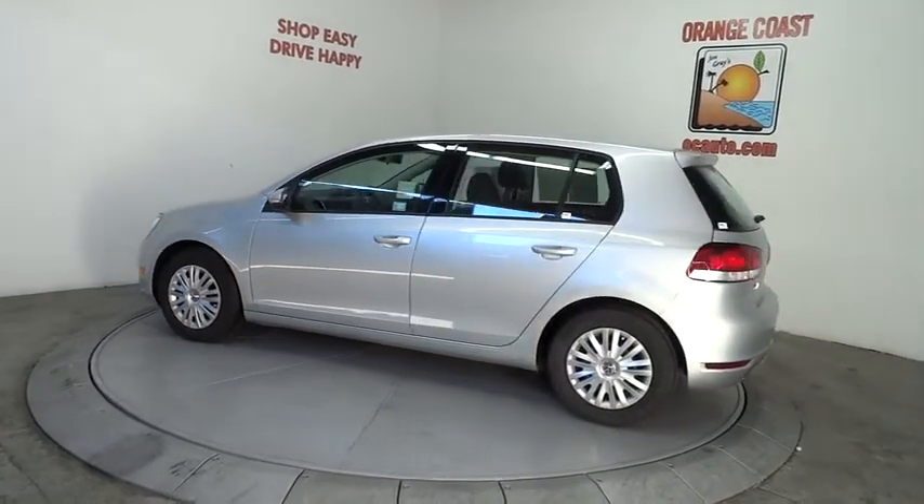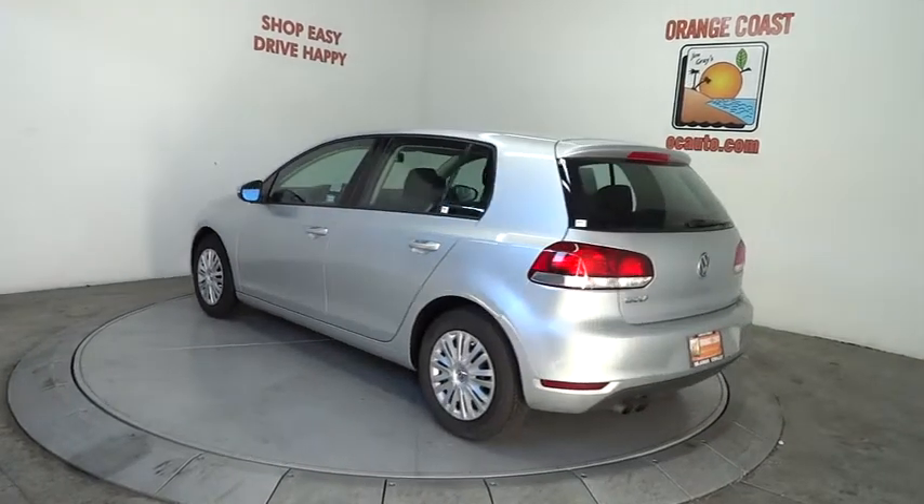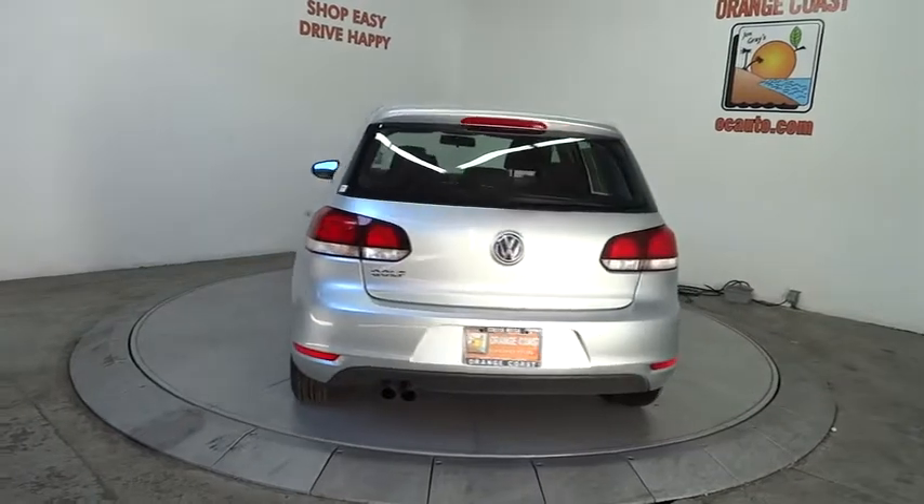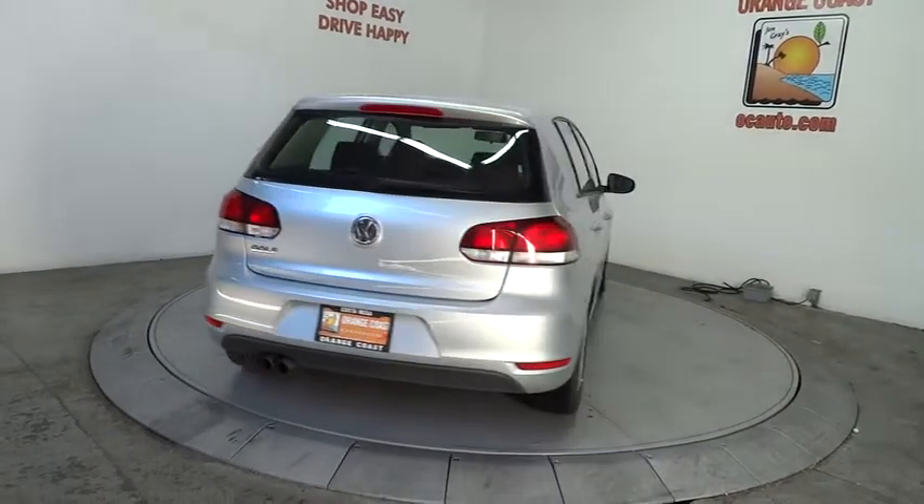Here are some of this vehicle's great options: anti-lock braking system, traction control, stability control, air conditioning, driver airbag, power steering, cruise control.